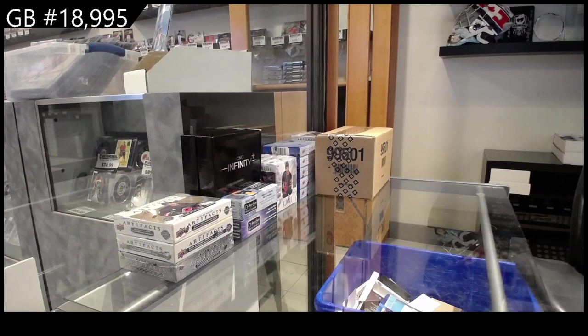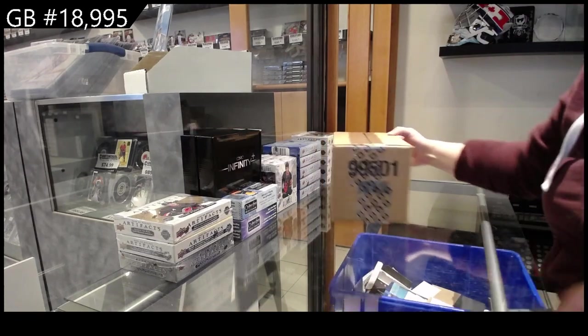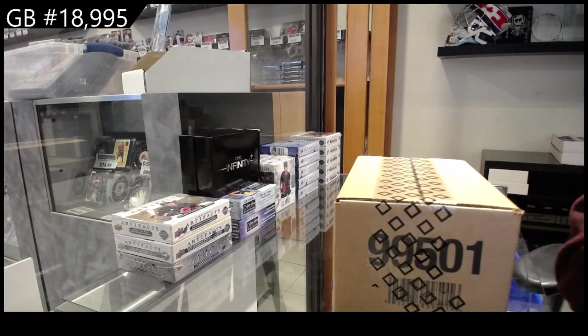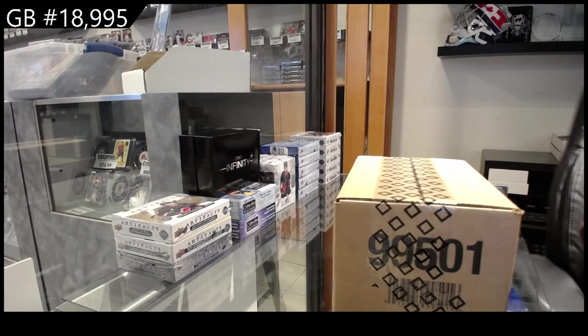Welcome to the 10-box case break of 2022-23 Artifacts at $18.99 per spot. I don't have a knife — I'll be back in two seconds with one.